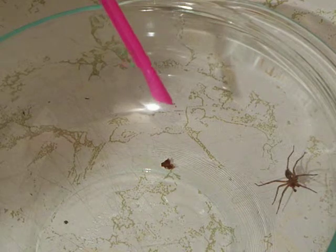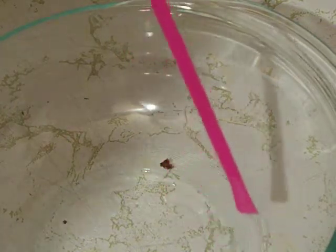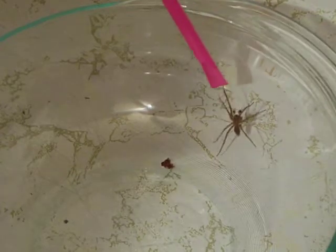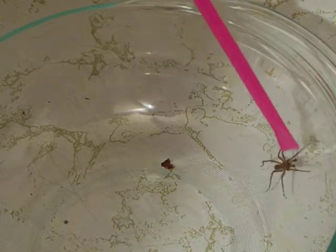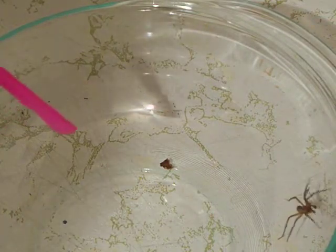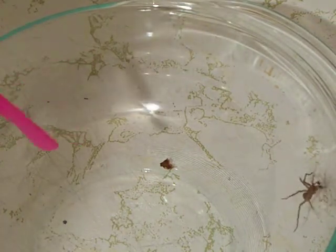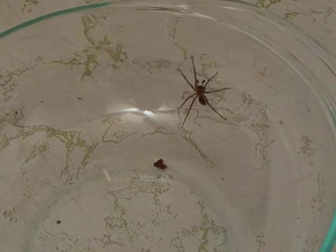Yes, it does bite and it leaves red bumps on your body. This is not a hobo spider — this is a giant house spider, from what I was told in Victoria. If you have a household that's dry, dark, and cool, you'll find lots of these spiders unfortunately.